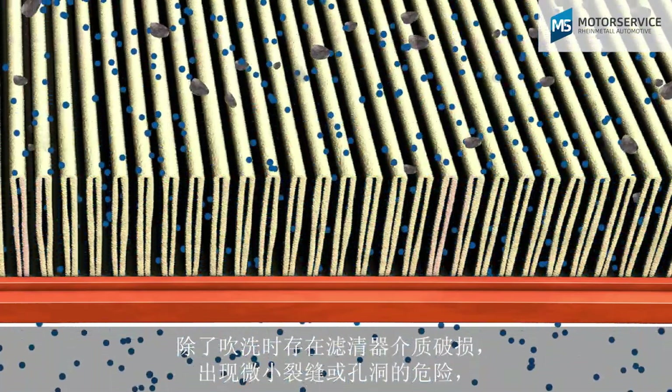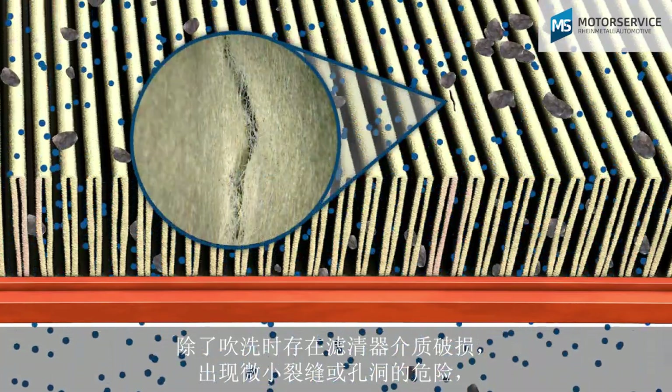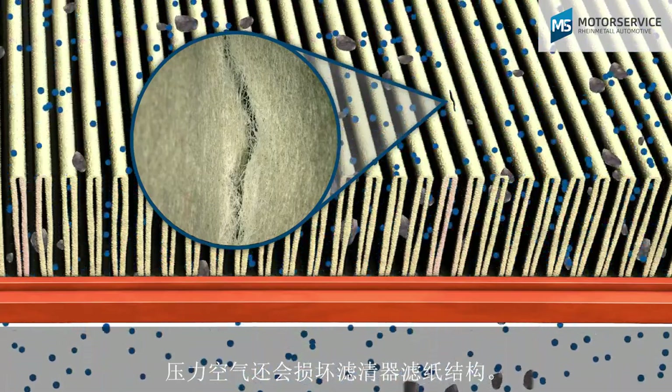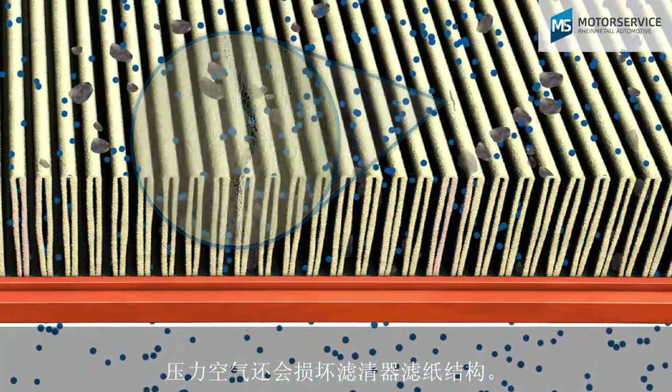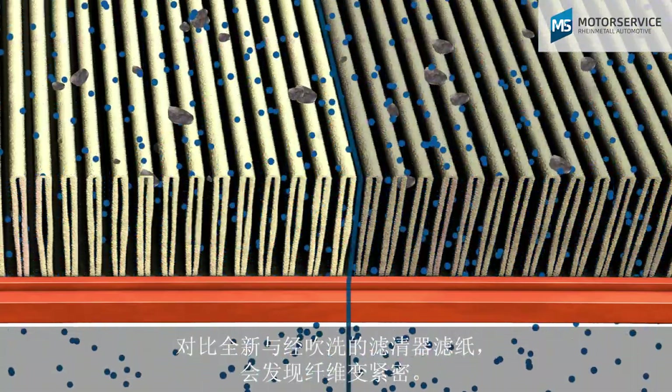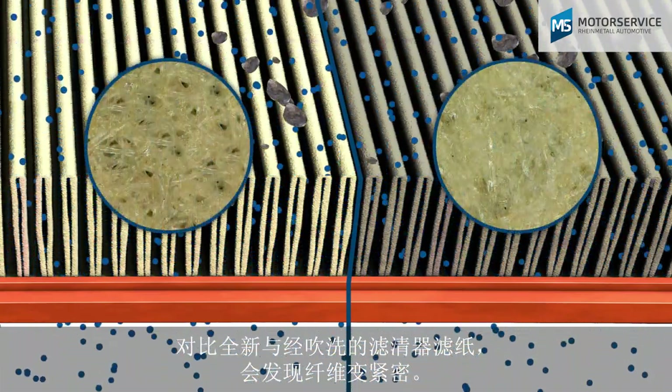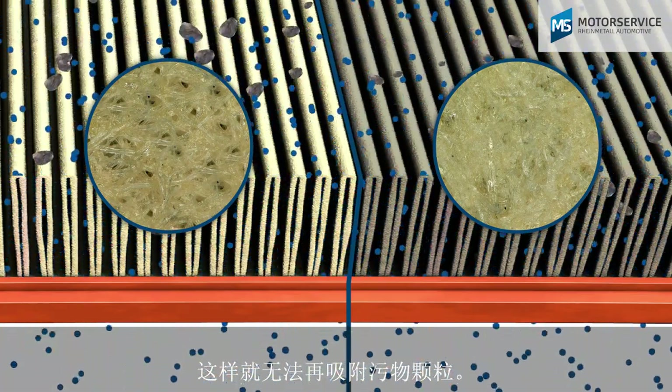In addition to the risk of creating small tears or holes in the filter medium during blowing, the structure of the filter paper is also damaged by the compressed air. Comparing new and blown out filter paper shows the compressed fibers — they can no longer trap dirt particles.